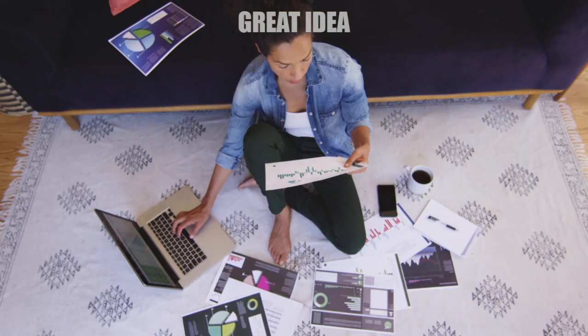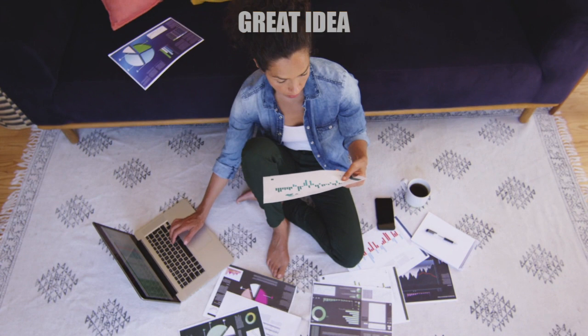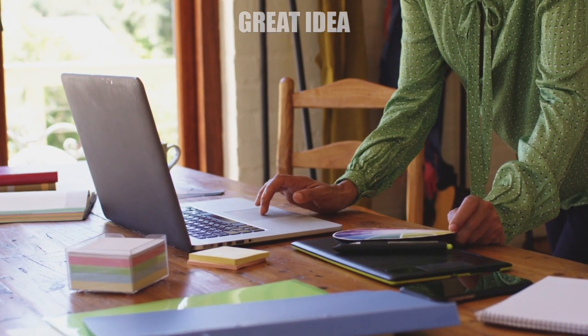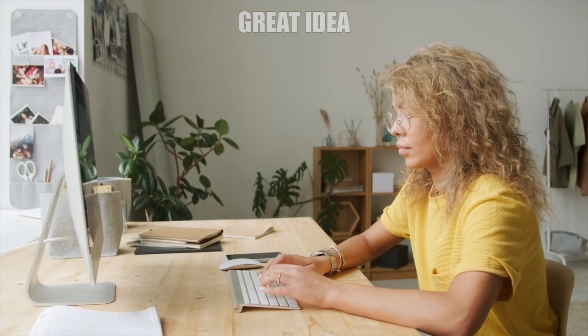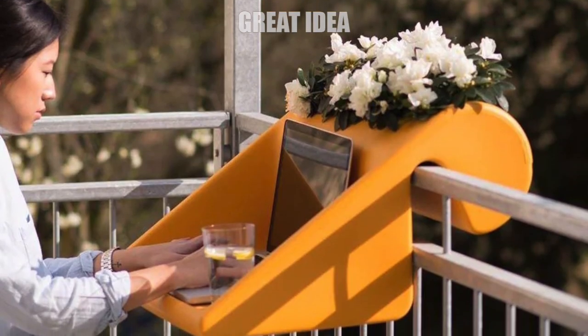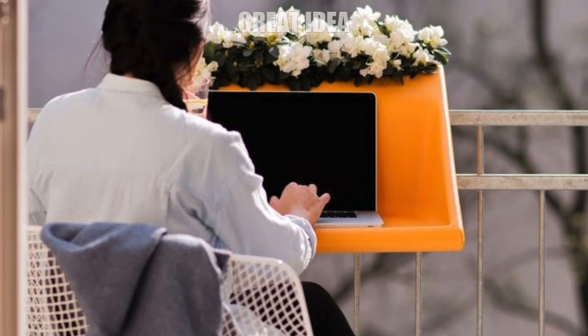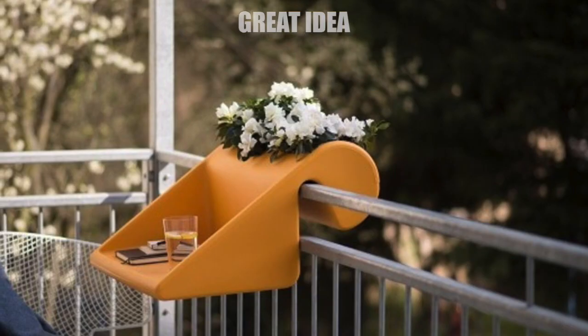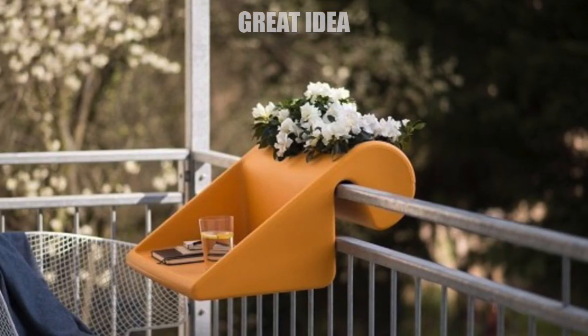With so many people working from home now, we're all trying to find the best and most optimal place to work while at home. Until now your options were probably limited to the inside, but this new invention allows you to work outside on your balcony. The ball concept is a device that can turn your balcony into a desk that you can work at, a table to set your drinks on, or just a place to put some flowers.